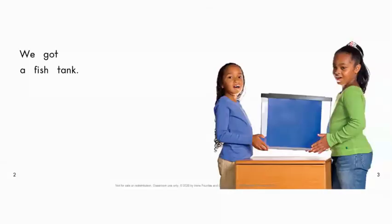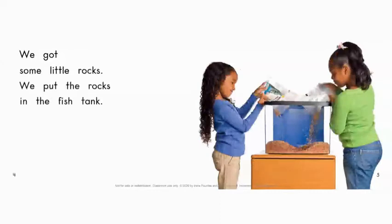Let's turn to page four and five. These girls got a fish tank, and on this page you can see that they got some little rocks to put in the fish tank.